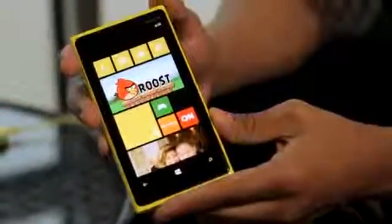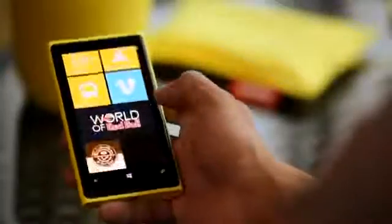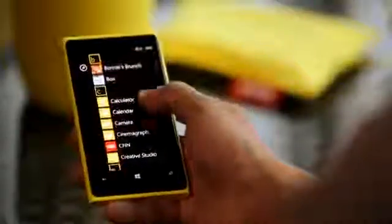The Nokia Lumia 920 brings in a new brand of display, Pure Motion HD+. It's got a 4.5-inch wide XGA resolution which is more than HD+, of 1280 x 768. It's been developed in a way in which you can read the screen even in the brightest sunlight.